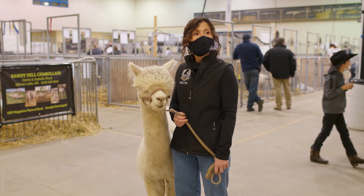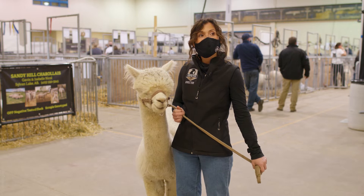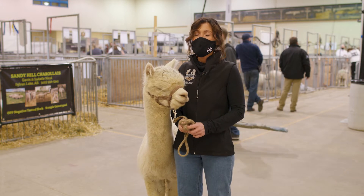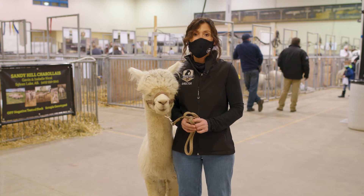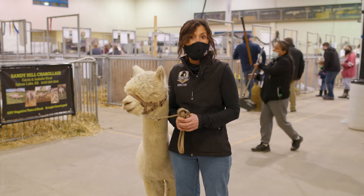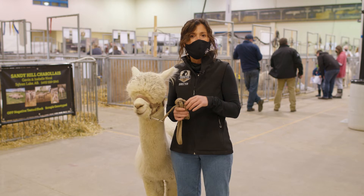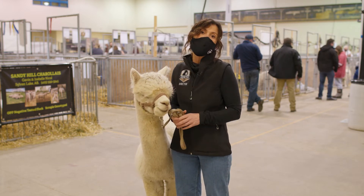Here's another fun one we've gotten a couple of times this week: can they jump? They actually can jump. Alpacas do a thing called pronking. You should Google 'what is alpaca pronking' when we're done. It's kind of this funny little jump, this little boing that they do, kind of like what you would see a deer do in the pasture. Alpacas do that all the time and it's called pronking.